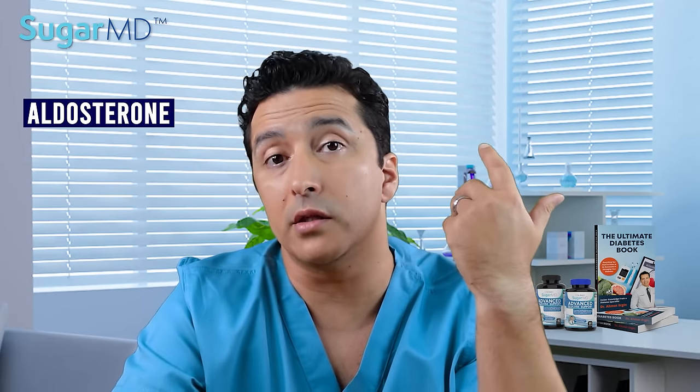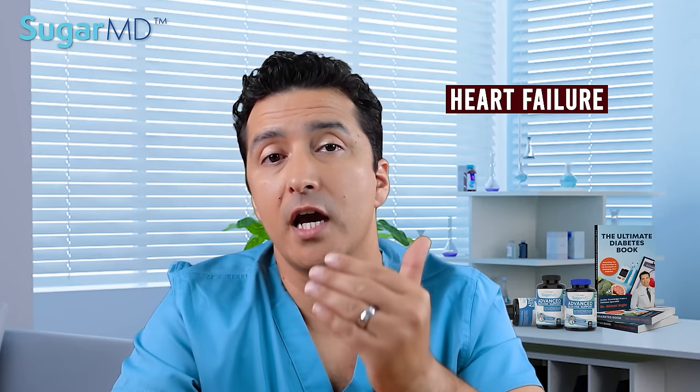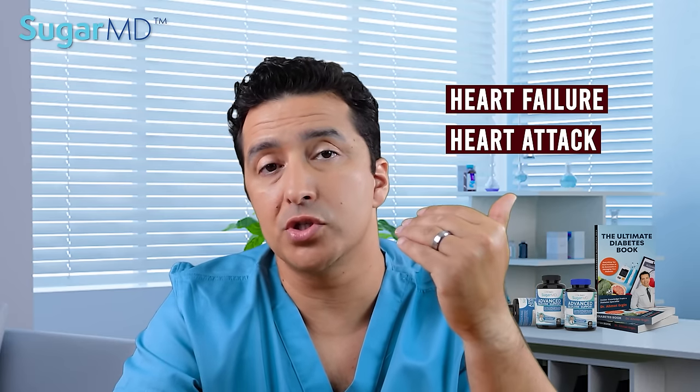What do your kidneys really do and what happens when they fail? The main job of kidneys is to filter wastes and extra water out of your blood and make urine. Your kidneys also help control blood pressure and make hormones such as aldosterone, adrenaline, and renin to help regulate blood pressure. When kidneys are damaged they cannot filter blood properly, causing wastes to build up, which can lead to other health problems such as heart failure, heart attacks, or strokes.